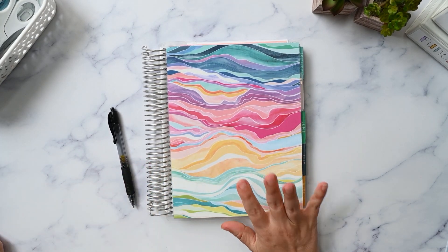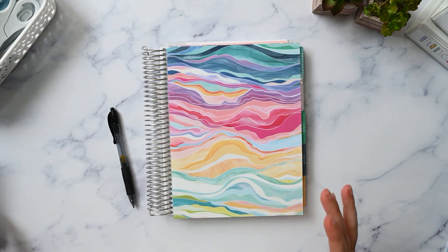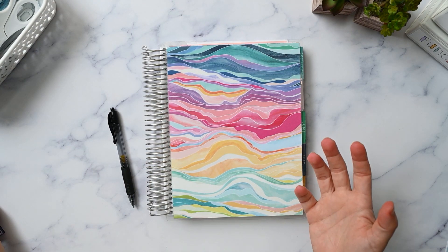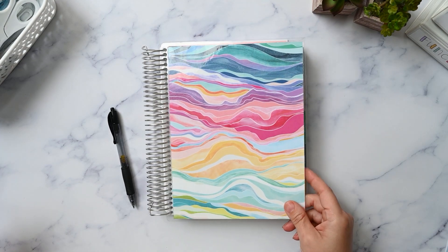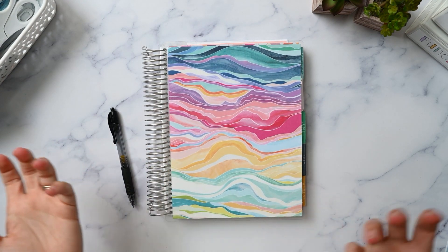Hey, welcome back to my channel. If you're new here, thanks for taking a chance — I hope you enjoy this video. Today I want to talk about finding your planning style if you want to use stickers in your planner, so if that sounds interesting, keep watching.